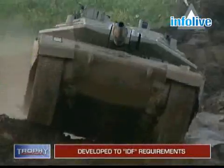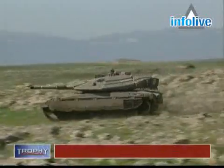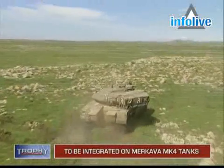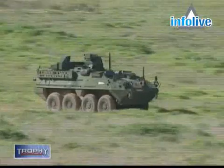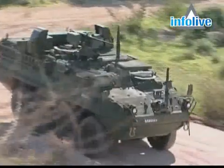Trophy was developed according to the IDF's requirements. The Ground Forces Command intends to integrate Trophy on its Merkava Mark IV main battle tank, and plans to integrate it on lighter vehicles in the future.